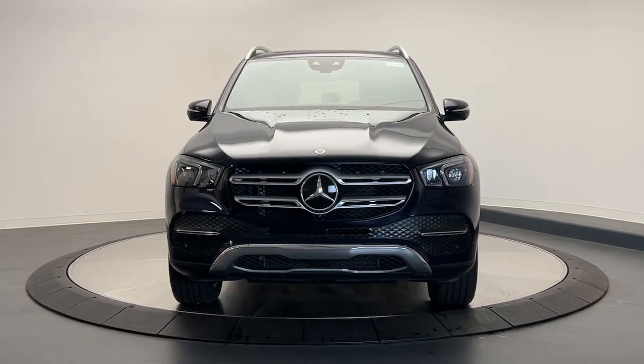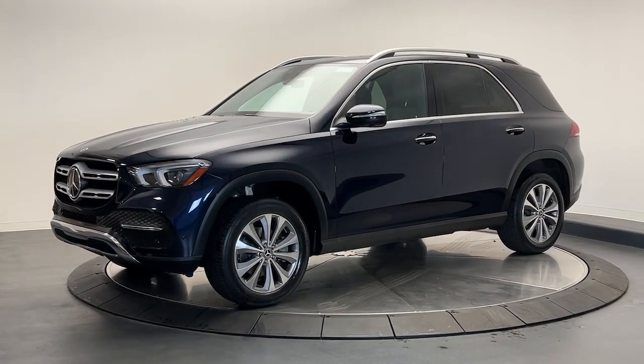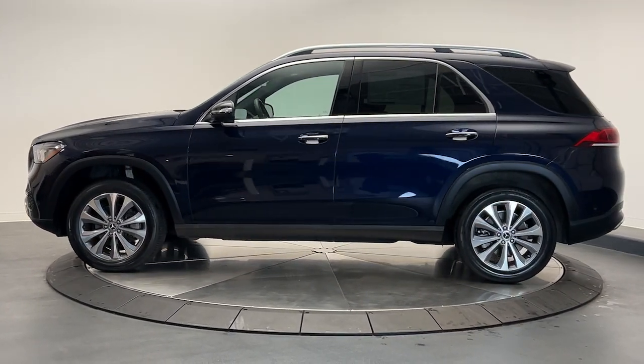Get a feel for the 2022 Mercedes-Benz GLE. With less than 30,000 miles on the odometer, this vehicle provides excellent value. Take a closer look at this sleek, muscular GLE.